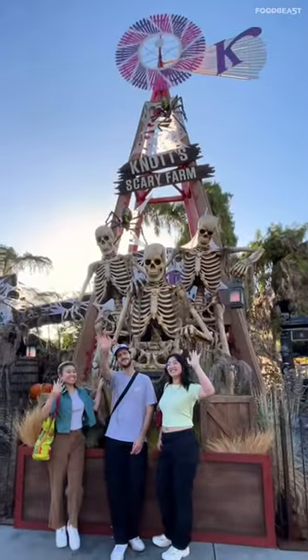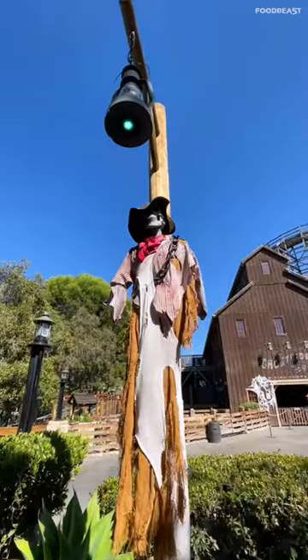Are you brave enough to try out some frog legs? Not Scary Farm is back and full of treats. Here's a list of must-haves for the spooky season.